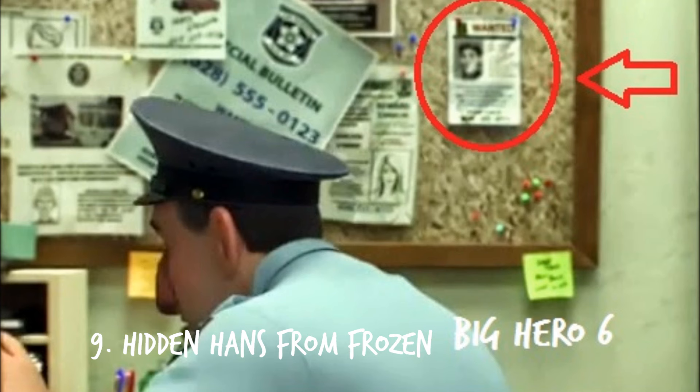Number 9: Hans on a wanted poster in Big Hero 6. Hans from Frozen can be seen on a wanted poster in the police station during the movie.